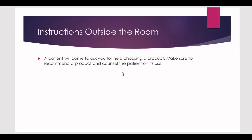If you chose the wrong product and counselled the patient on it, you fail. If you chose the right product and gave wrong counselling information, you fail. If you chose a product and didn't counsel the patient, you fail. That's why you have to read these instructions and understand them very well before entering the station — they give you a few minutes to do so.